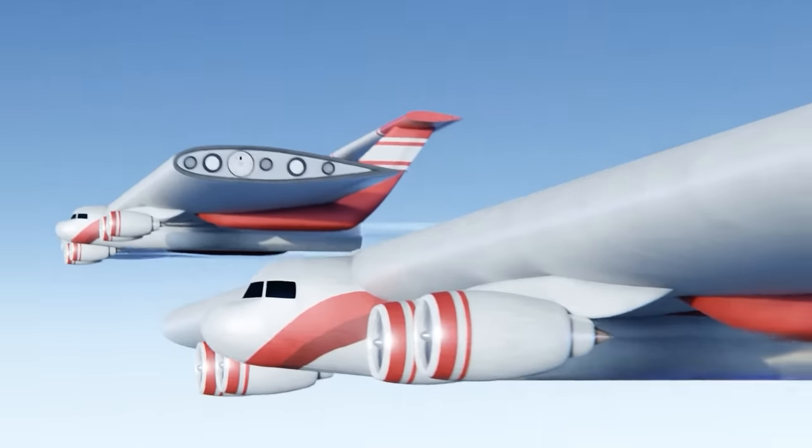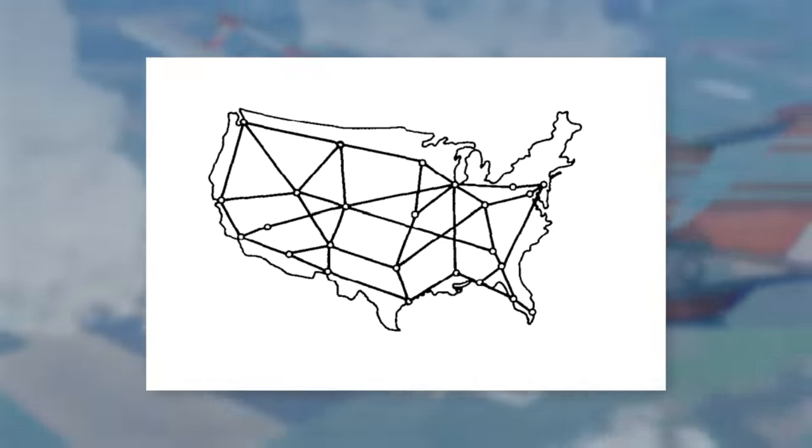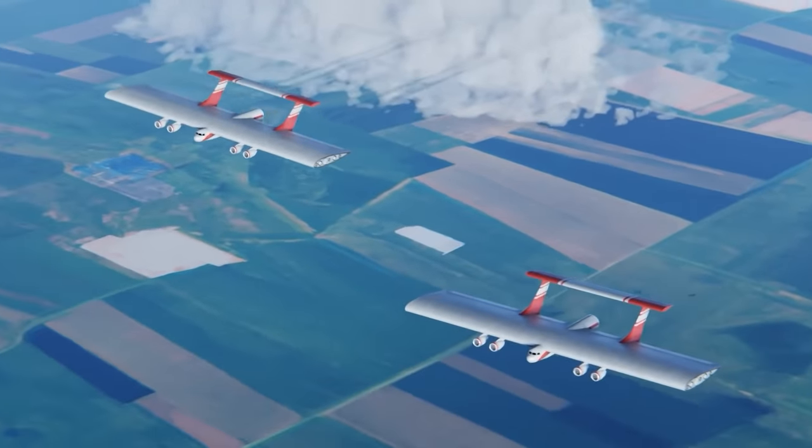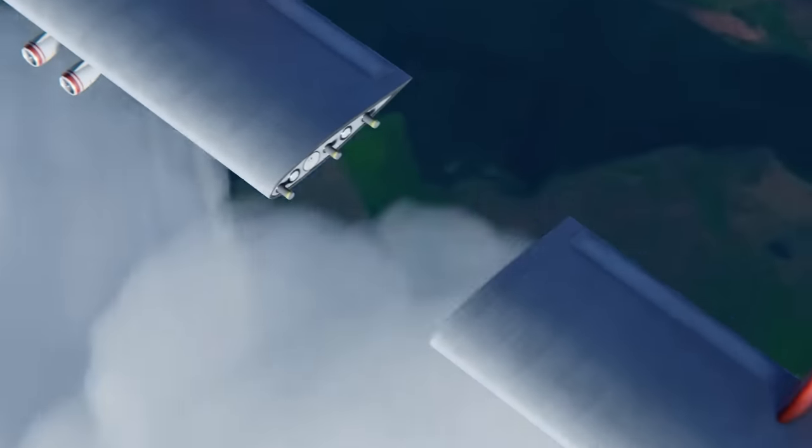The liners would take on multiple feeders throughout their trip, and there would be several different liners on different tracks across America. But I'm about to drop a bombshell — these liners could actually merge into a mega aeroplane, just like one of those early 90s cartoons with the giant robots.